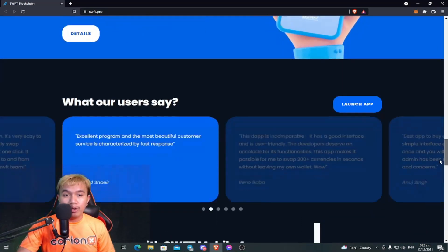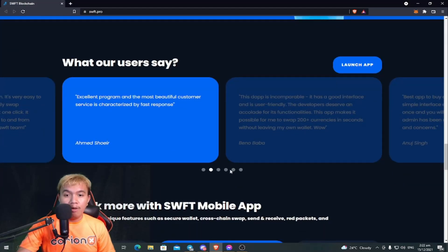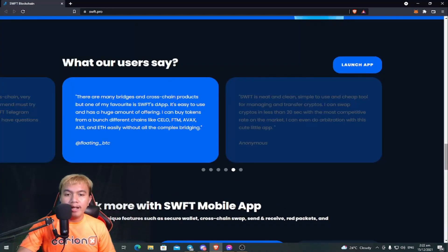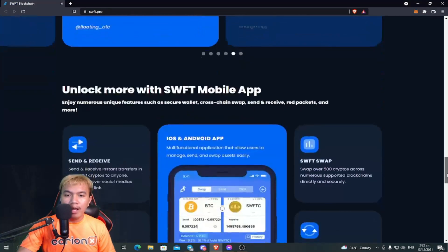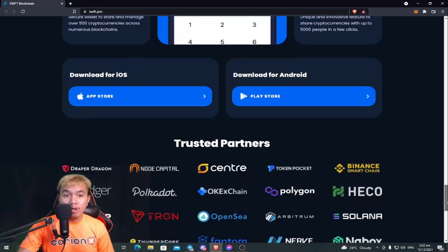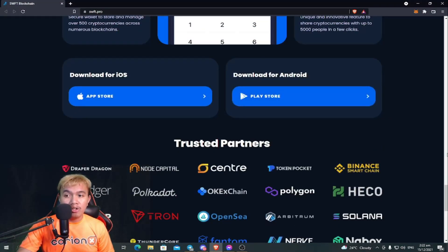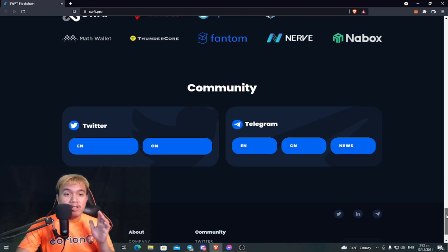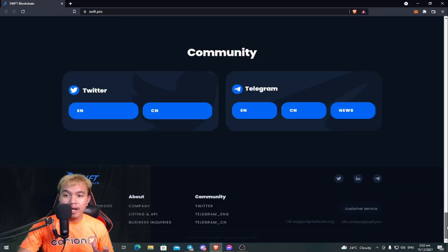One thing I'm really looking forward to is that their fees are very low for loyal supporters. You can see some of the testimonials right here. You can unlock it with the SWFT mobile app, available for both Android and iOS users — the download links are right there. You can also see their trusted partners and stay updated via their official Twitter and Telegram channels.